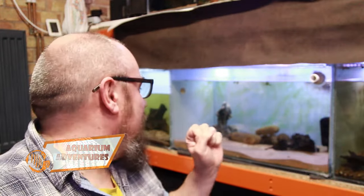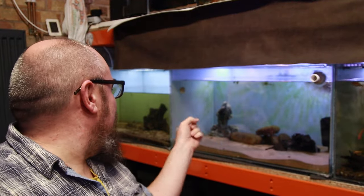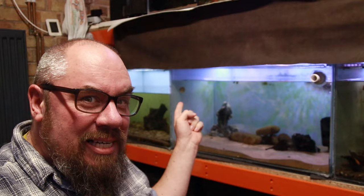Hello everybody, welcome back to the channel. Nice to see you again today. In this video we are going to be dealing with this tank. This is my Fahaka Puffer and we are going to be creating the perfect Puffer Paradise.